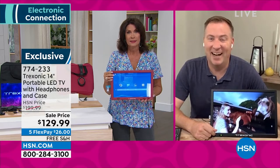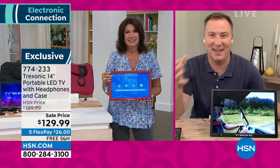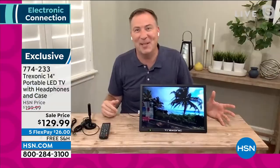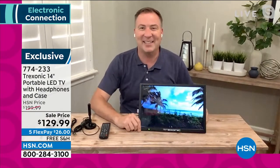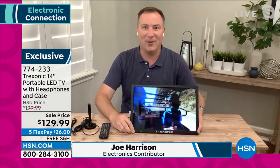I remember when my first TV was a 30-inch set and I had to have a buddy come help me pick it up because it was so deep and heavy — the thing weighed like 120 pounds. It's incredible that we're at a point where the TV now weighs two pounds.